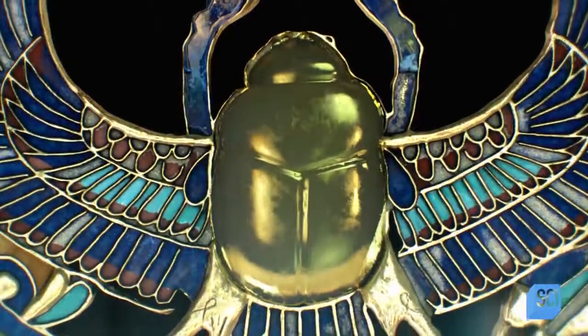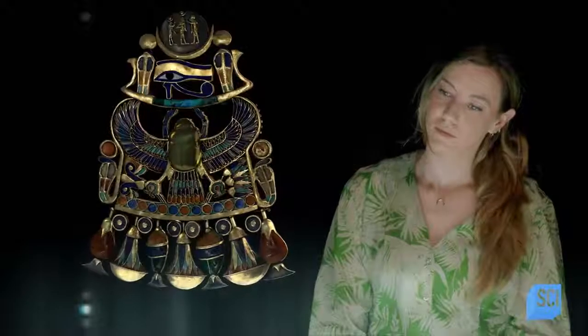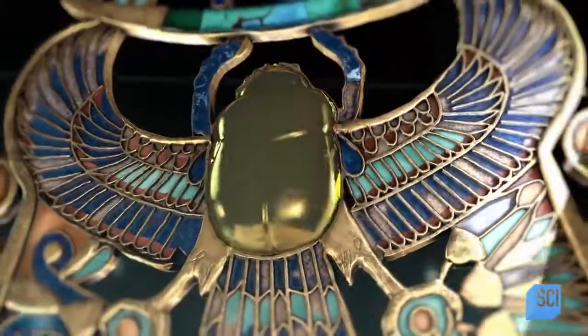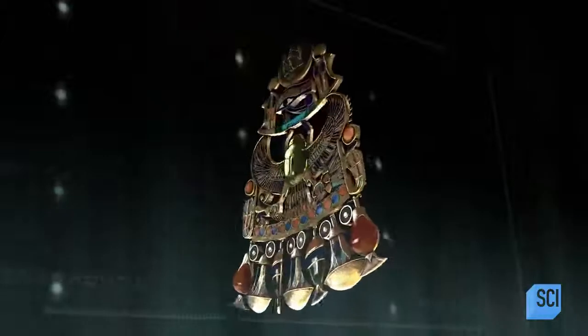This scarab is carved from a single piece of stunning glass. It's yellowy green, it's incredibly clear and translucent — it really is a perfect piece of glass. Too perfect. Across the entire planet, no other glass artifact this ancient is so flawless.